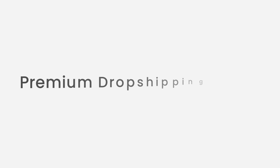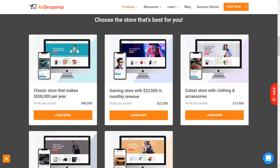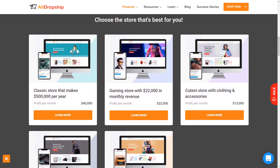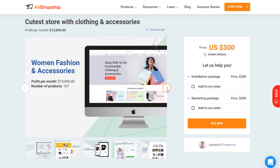Premium dropshipping stores. If you want to save time and effort and don't want to wait at all to start your business, you can entrust the AliDropship team with handing you a ready-to-go store. Our premium dropshipping stores are tested to get the best sales on Facebook, and you can buy an exact copy of any of them to repeat our success.